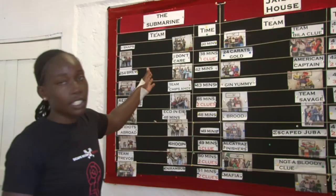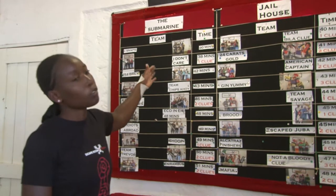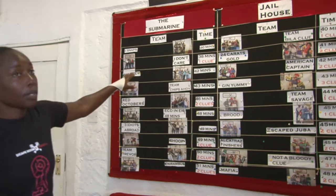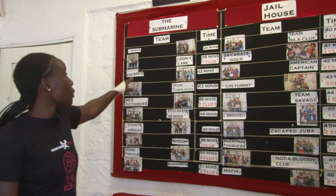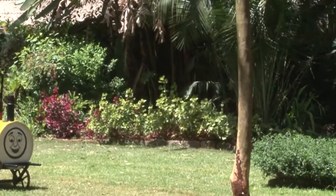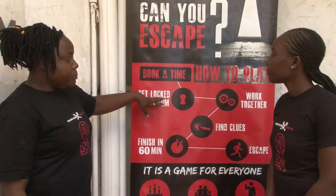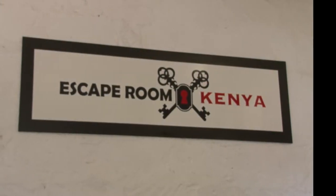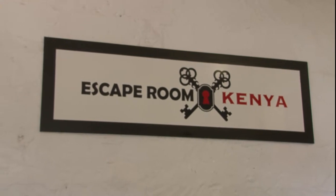We lock you into a room. In the room, you'll find puzzles, riddles and other items that you'll need to solve in order to escape. In Kenya, the idea is still young but now it's becoming more popular, especially among the elite. Located in the green leafy suburb along Gong Road is Escape Room Kenya. The facility offers real-life adventure rooms that challenge players to work together to escape from a themed room by solving a series of puzzles.